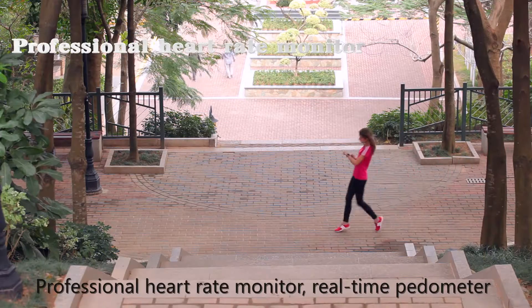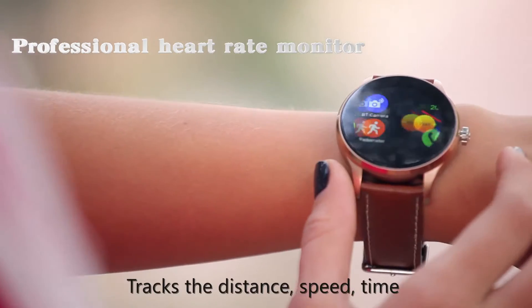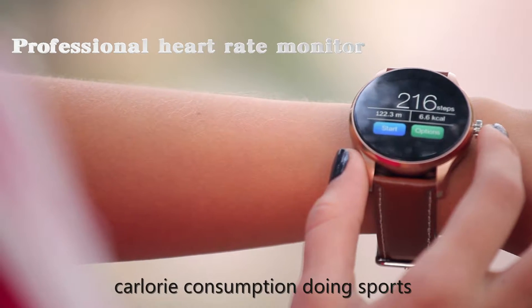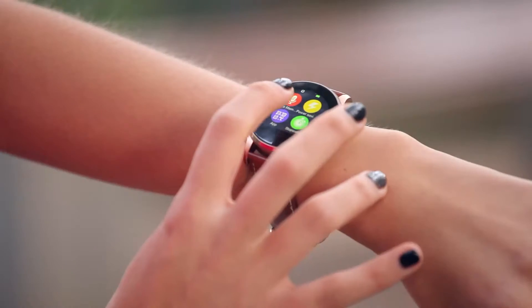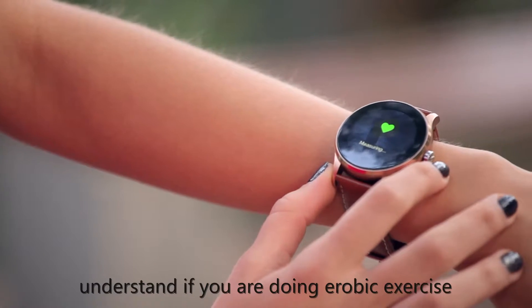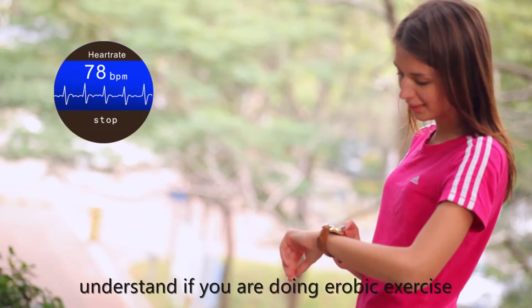Professional heart rate monitor, real-time pedometer — tracks your distance, speed, time, and calorie consumption during sports. K88H makes dynamic heart rate testing to understand if you are doing aerobic exercise.